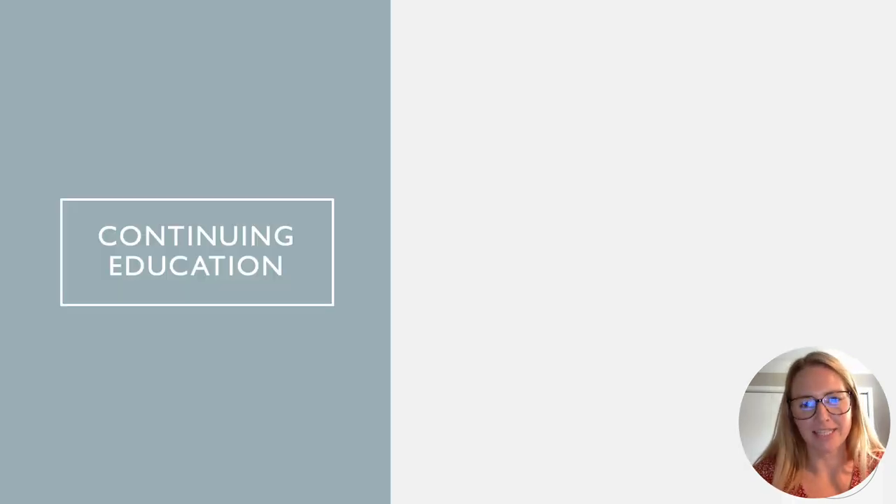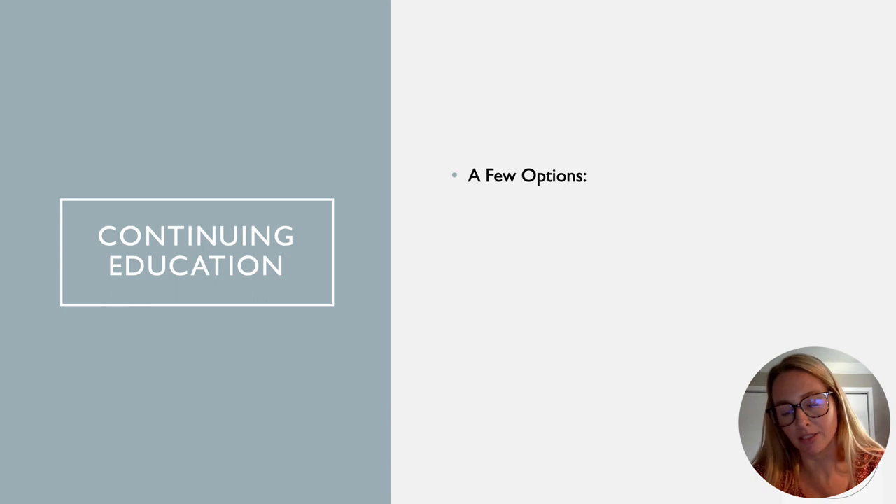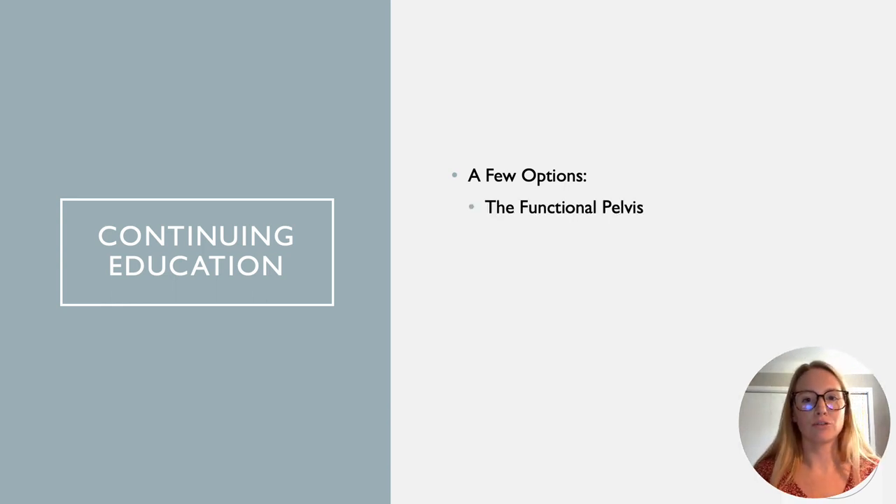Of course, you're also going to be taking continuing education courses — there are quite a few options out there, some taught by OTs, some by PTs. I've taken two by the Functional Pelvis — Lindsay Bestel does an amazing job giving that OT perspective. I've done OT Pioneers and also her OT Elevate, which is her colorectal course. It was really refreshing to get that OT perspective as you're learning what pelvic health is all about. Next is Herman and Wallace — they're well-known and have been around for a long time.